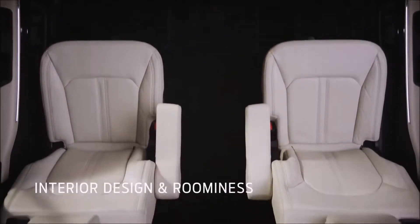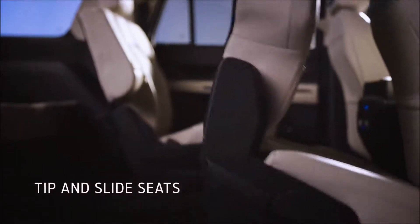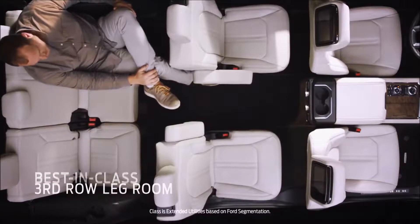The second row sliding seat was a big change for us. I have two sons that are over six foot, and no one wants to sit behind me. So it doesn't take a lot of rocket science to tell you that maybe we should make that more adaptable.